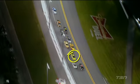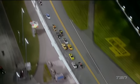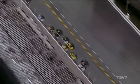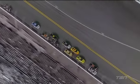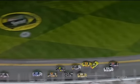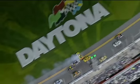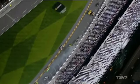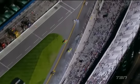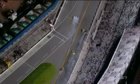Here's Matt Kenseth right there in the 20 car. Joey Logano on the inside, Kyle Busch is the yellow car on the outside. It looks like Matt went to dive to the bottom and Joey already had a nose in there — and around Kenseth went. You can see hard contact to the right front for Stewart.